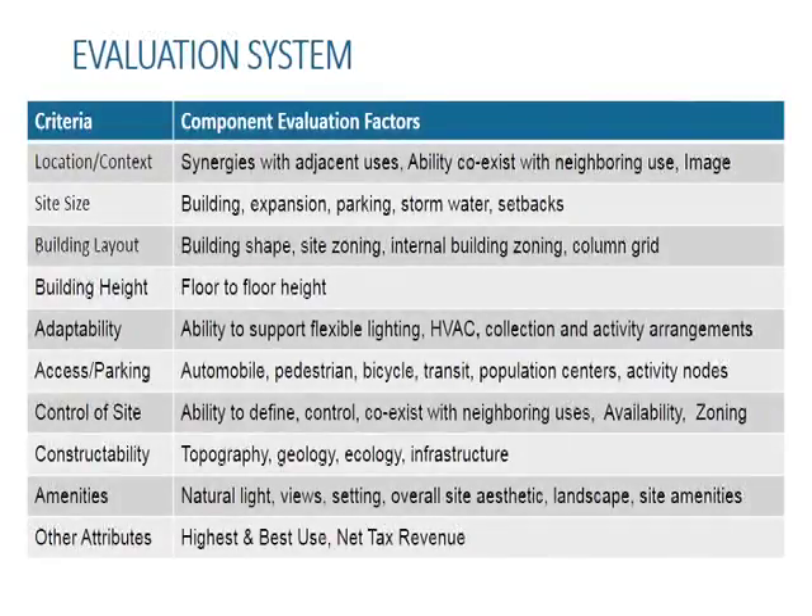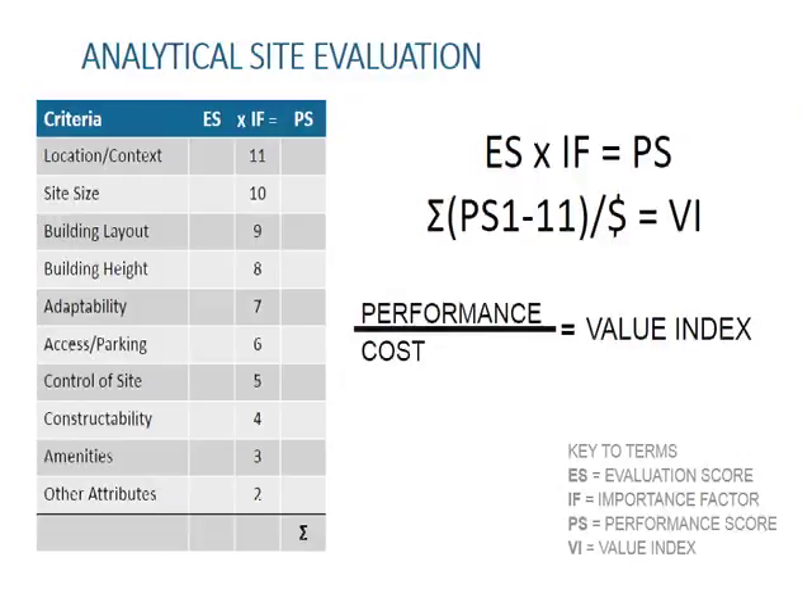The building committee recognized that, as Crystal Lake residents, we could potentially have emotional biases associated with some of the properties. The plan used for the grant application, which was serving as our reference point, was also evaluated and scored using the same process. The goal of the process was to achieve a final number for each option that could be used for ranking. This final number is its value index. Here is the algebraic formula used to calculate the value index: each criteria received an evaluation score, which was multiplied by that criteria's importance factor to obtain a performance score. Performance scores were totaled, then divided by the estimated cost to do that project. The result: a value index.